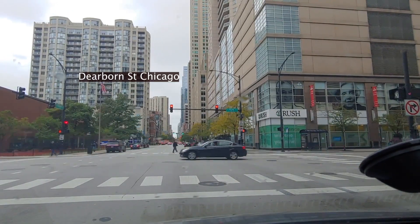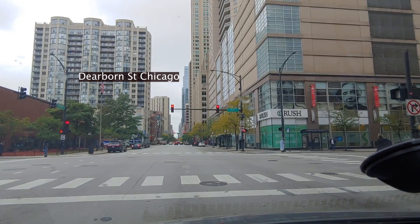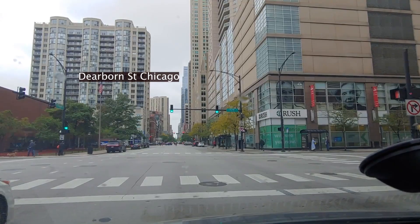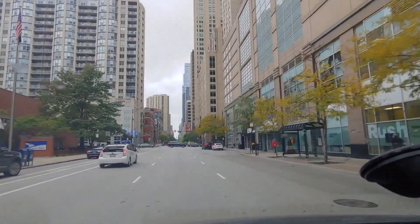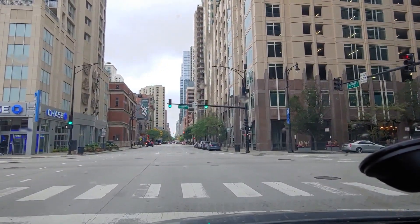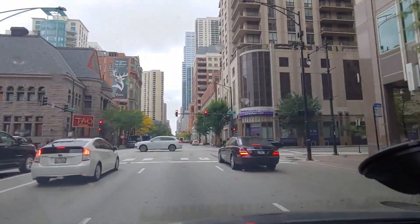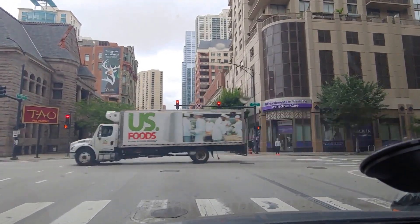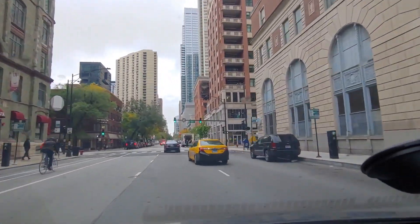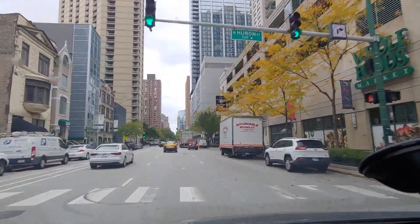This is a COVID-19 situation. Straight ahead there is a clinic, hospital — small hospital — for testing, for lab, testing blood. Left side, right side, beautiful places, beautiful restaurant, delicious restaurant, left side. Very beautiful, very big restaurant, left side. Huge, like a palace.